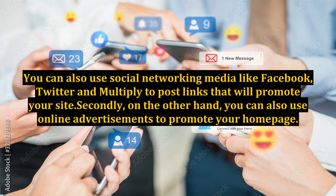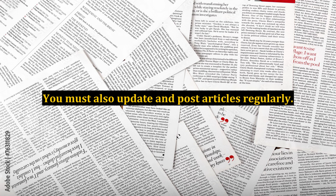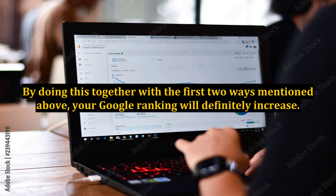Lastly, but definitely not the least, is through contents and entries in SEO format. You can do this by putting several familiar and popular keywords in the articles on your website. You must also update and post articles regularly. By doing this together with the first two ways mentioned above, your Google ranking will definitely increase.